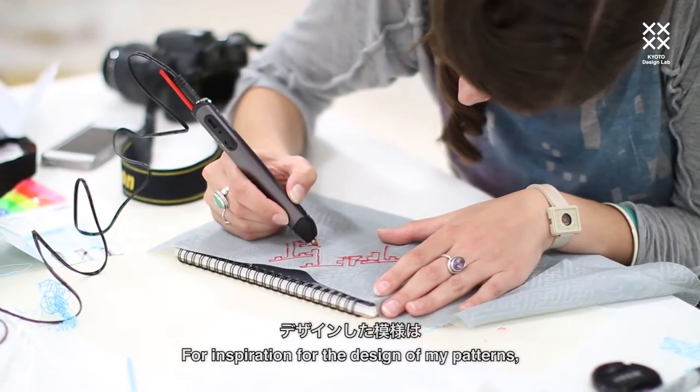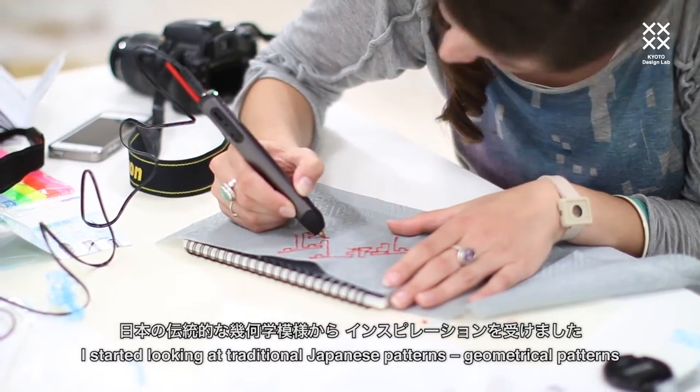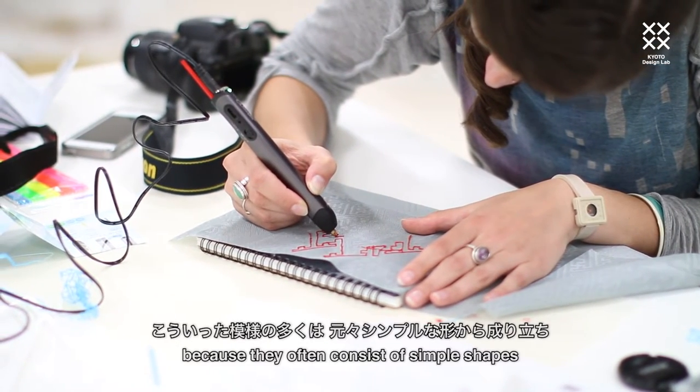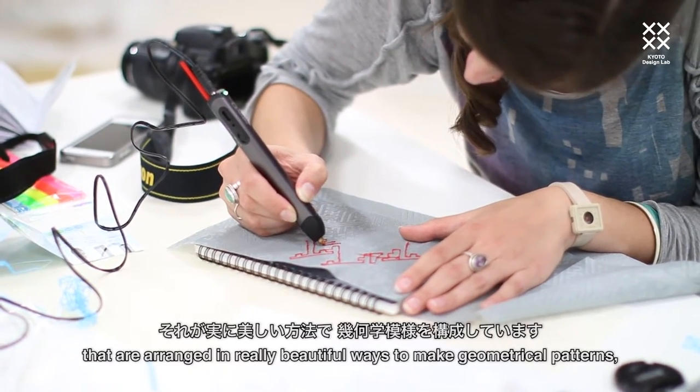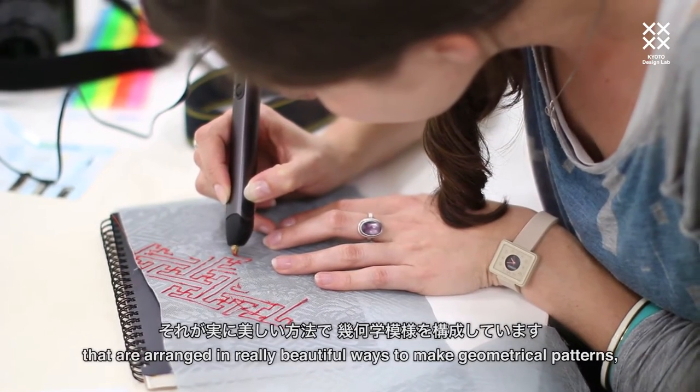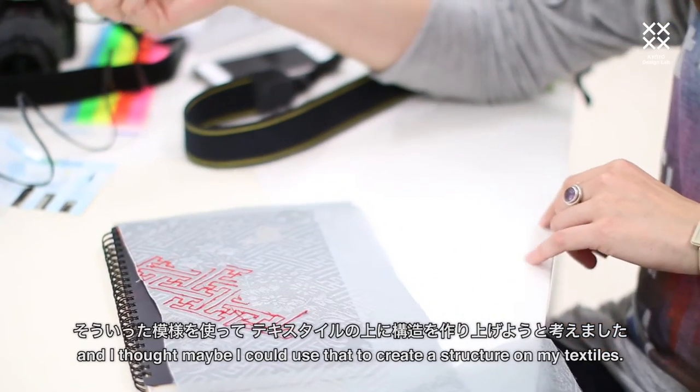For inspiration for the design of my patterns, I started looking at traditional Japanese patterns — geometrical patterns — because they often consist of single shapes arranged in really beautiful ways to make geometrical patterns, and I thought maybe I can use that to create the structure of my textile.